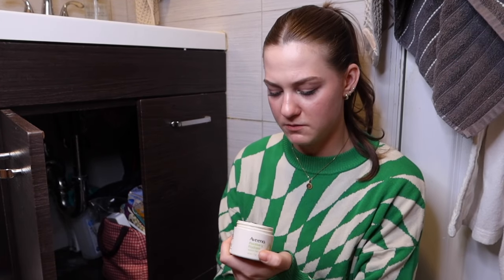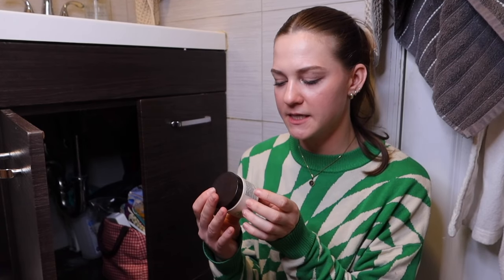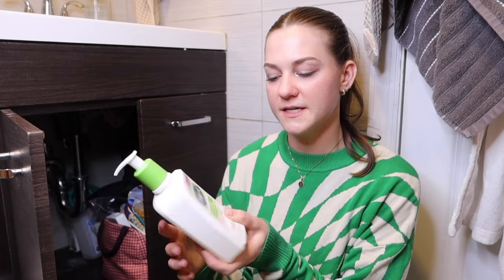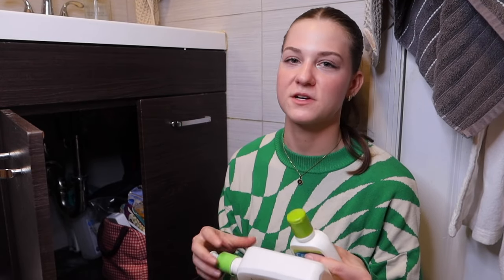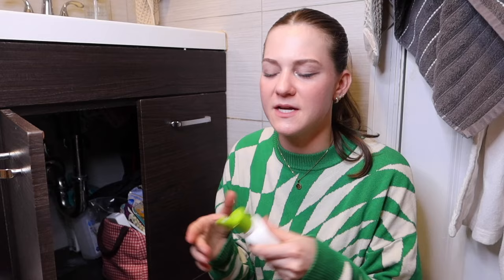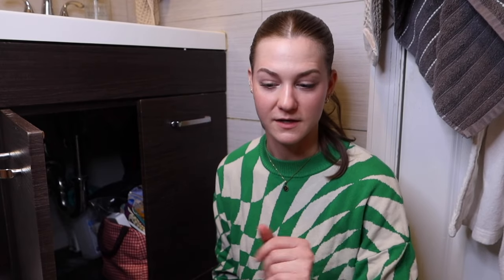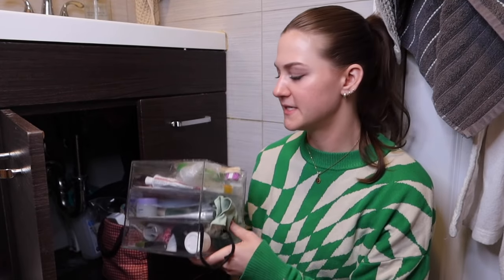Aveeno Positively Radiant night cream — it smells like old people, if that makes sense. It also has active niacinamide in it and it doesn't feel soothing — it actually stings when I put it on. Getting rid of it. There's more moisturizing lotion and both are nearly empty. This one is actually empty — I am embarrassed it's still in here. This one might be empty too. What the hell — this one's also empty! What am I doing? I wonder how long they've been sitting there just literally empty.